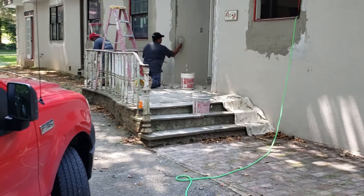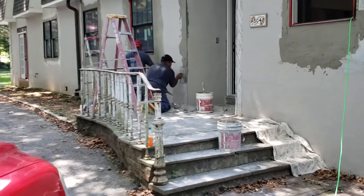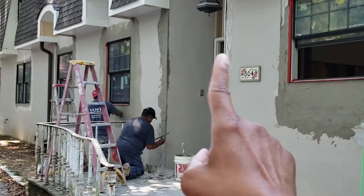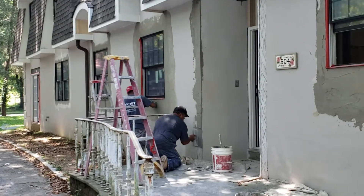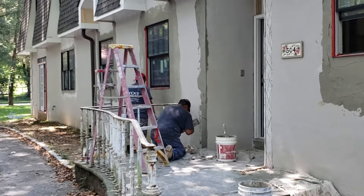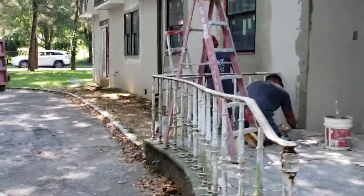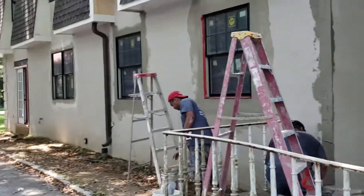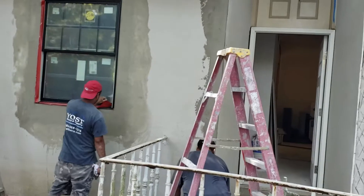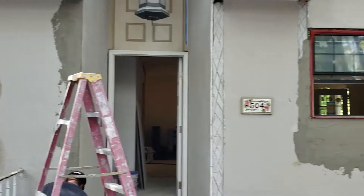Right now there are several things going on on the inside and the outside. Today we're just going to show you some of the things going on on the outside. In the front here, there were some columns that kind of didn't accentuate the property as well as they could have. We took those columns out and now we're patching the stucco in. It's only the first coat, but at the end of the day it'll look good.